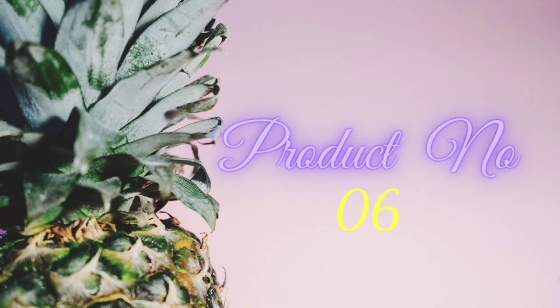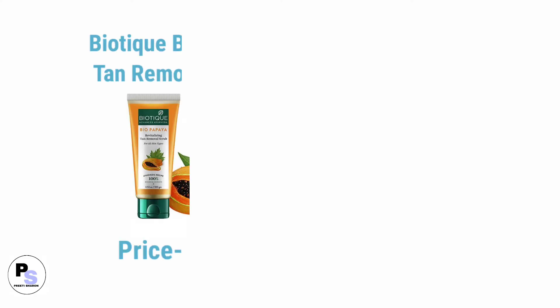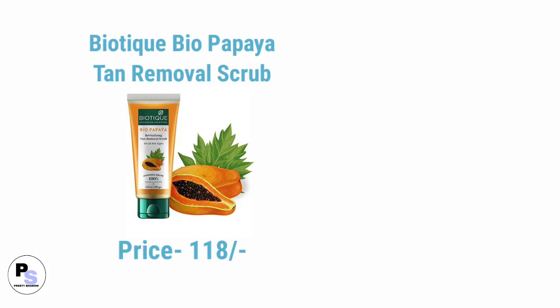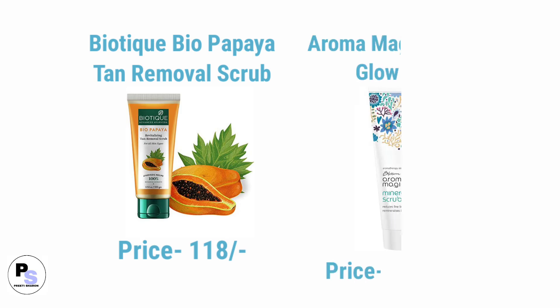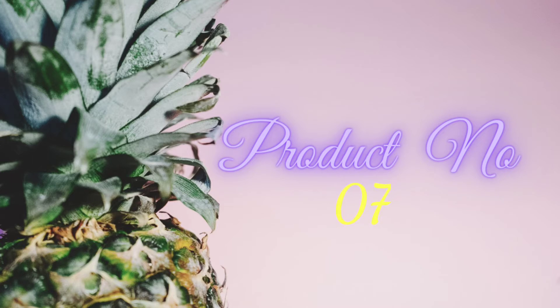Number six product in affordable skincare for dry skin is face scrub. Number one face scrub for dry skin is Biotique revitalizing tan removal scrub, and number two is Aroma Magic Mineral Glow scrub.